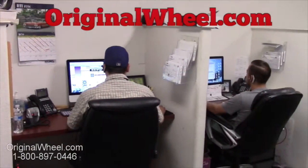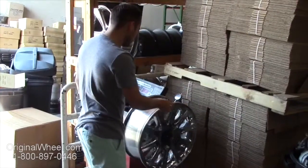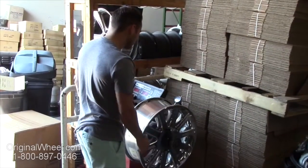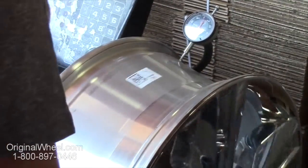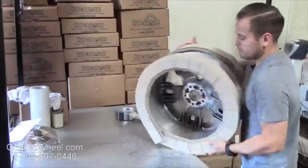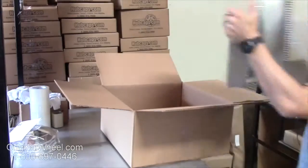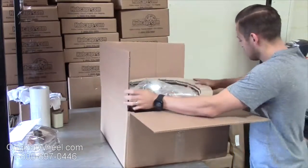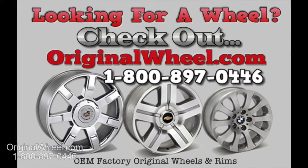Customer satisfaction is our number one guarantee. Customers come first — we're not satisfied until you are. All of our wheels are hand inspected by our quality assurance team. At originalwheel.com, your shipping is insured. We know proper packaging of your wheels will guarantee that your wheels arrive safely to their destination.